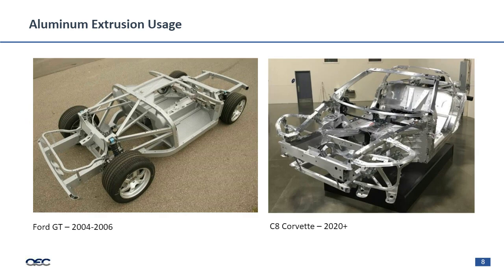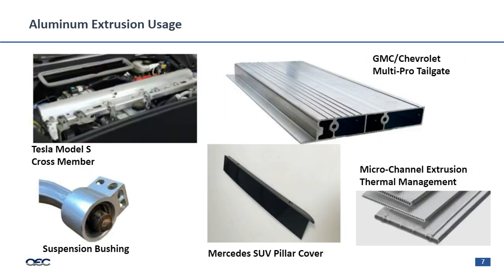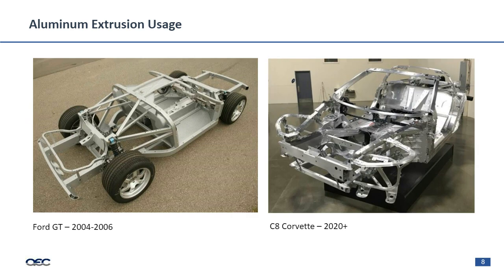A quick note on thermal management: for micro-channel extrusions, corrosion protection is critically important because you have fluid flowing through those micro-channels, and aluminum becomes another natural choice because of its corrosion resistance. Saurabh and Ben will continue to dialogue back and forth on these topics as we progress.